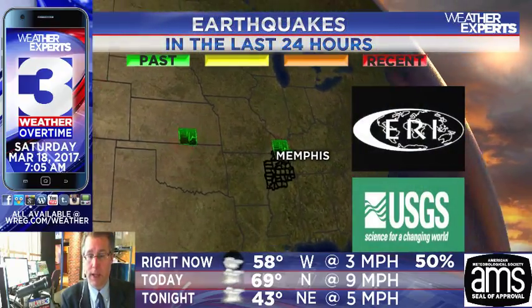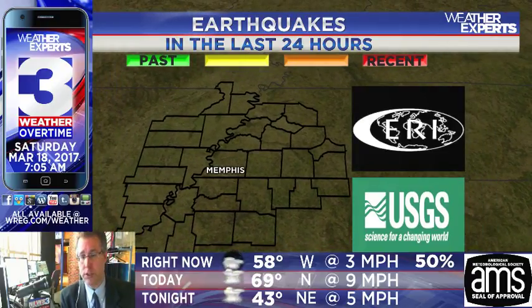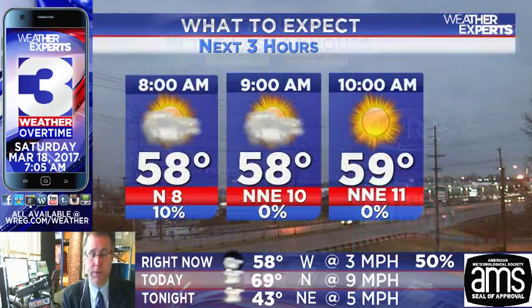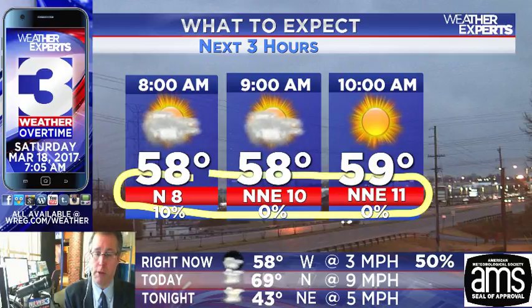Earthquakes in the Mid-South in the last 24 hours — nothing to report from the Center for Earthquake Research and Information or from the United States Geological Survey. We had one just yesterday afternoon and evening, that might have been around Thursday midnight or so back up to our north and west. But otherwise, nothing major going on. If you'd like to find out more, go to memphis.edu/CERI or earthquakes.usgs.gov as we keep track of the New Madrid Fault here for you.